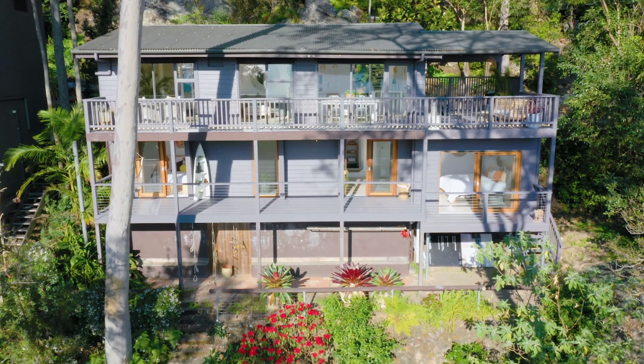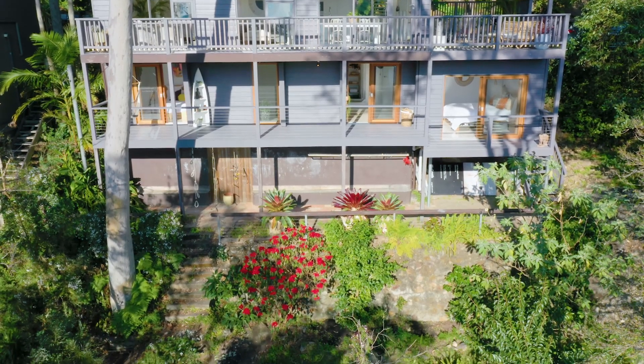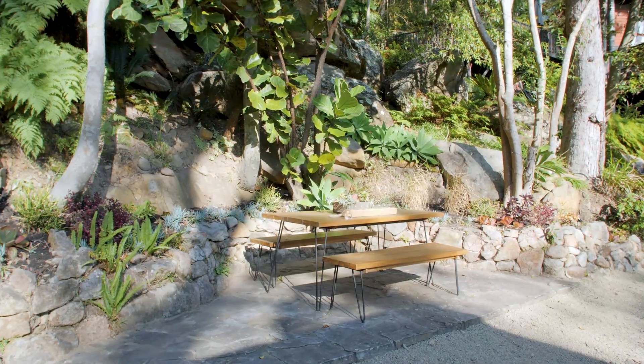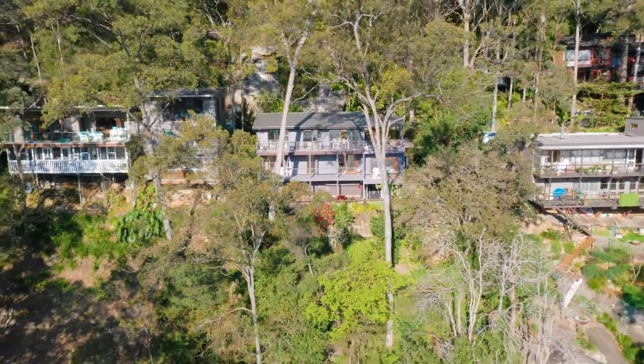Beneath this floor is a vast enclosed storage space that stays dry and secure. This charming retreat enjoys an exceptionally private 1,113 square meters of bushland setting.